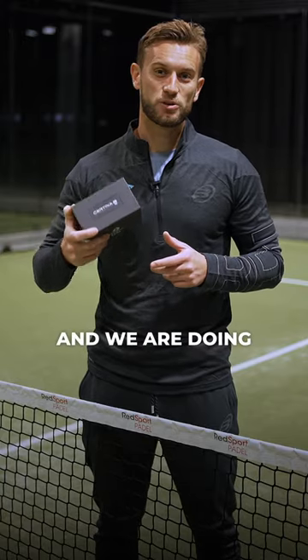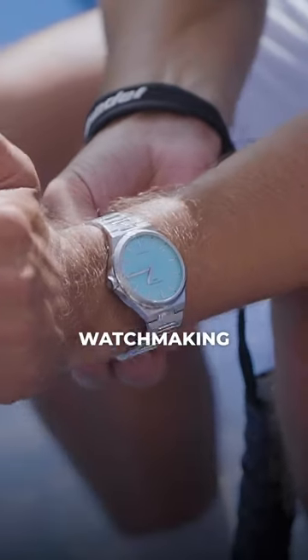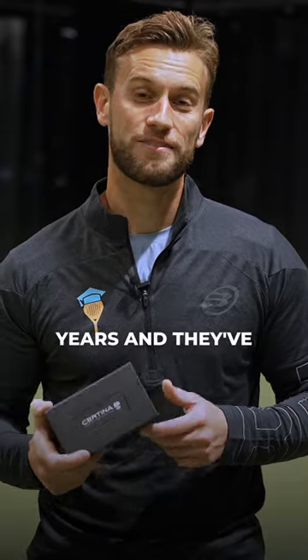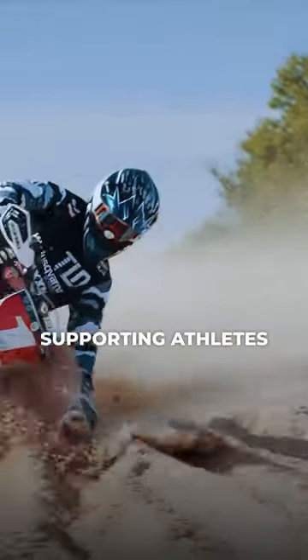This month we are teaming up with Satina and we are doing an amazing giveaway. Satina have perfected the art of Swiss watchmaking for over 130 years and they've supported athletes across boxing, F1, and motorsports, and now they're going to be supporting athletes within paddle.